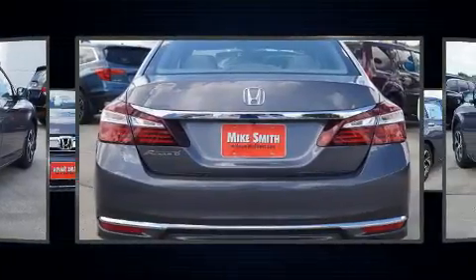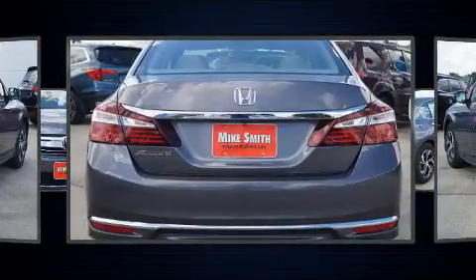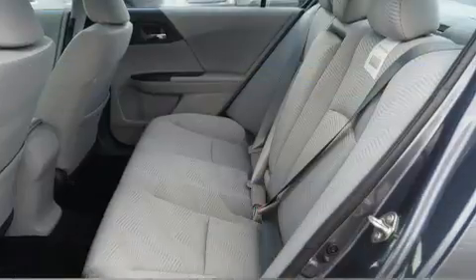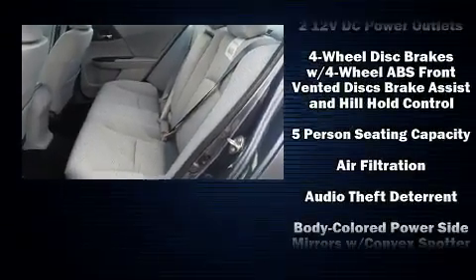Honda prioritized fit and finish as evidenced by one-touch window functionality, speed-sensitive wipers, front dual-zone air conditioning, and power windows.